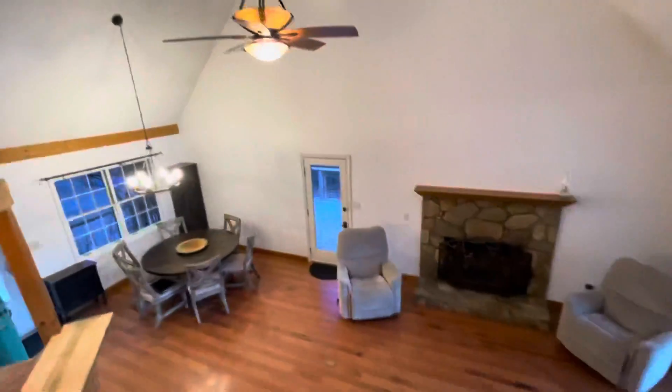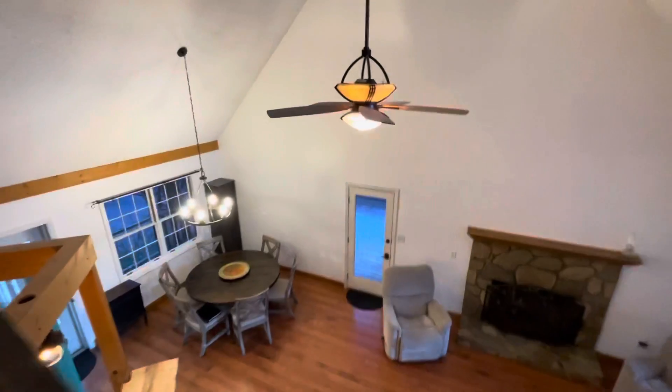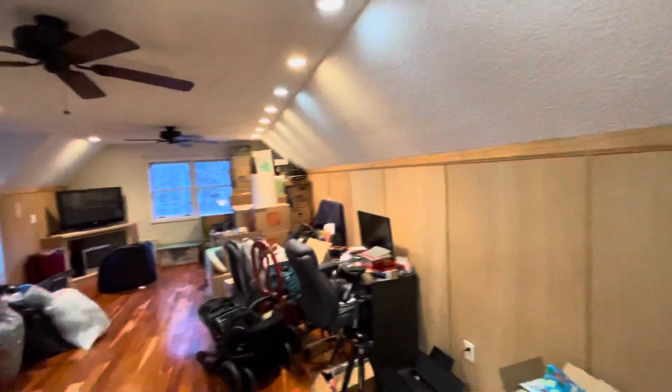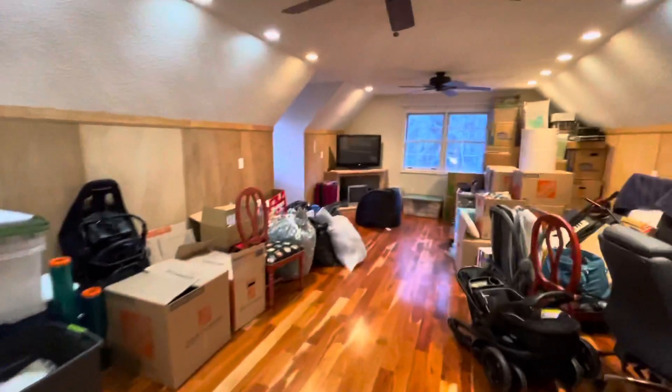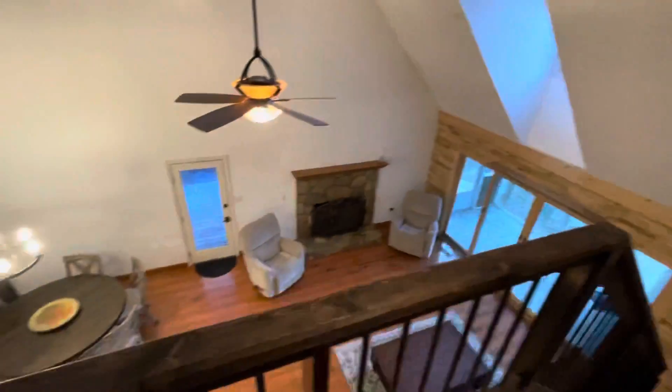Take you upstairs. Some hardwood steps, view down below. And you've got this big loft space area if you needed — you could use it as a bedroom, but it's good rec space. Right now it's currently got all their stuff as they're getting ready to move.